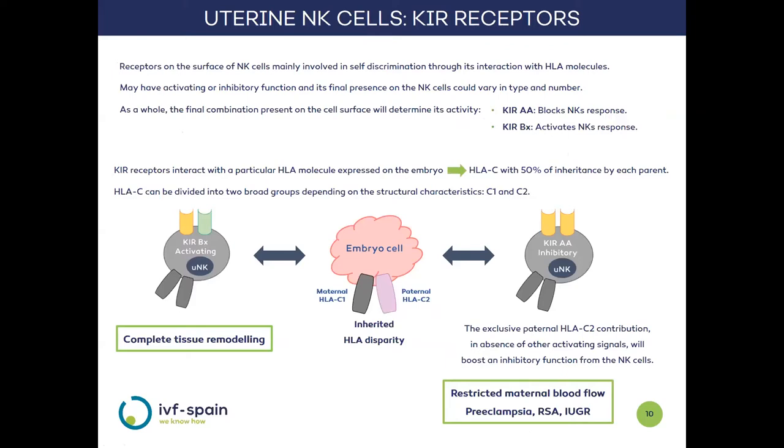NK cells will mediate embryonic cell attachment through key KIR-HLA interactions. KIR receptors are found on the surface of NK cells and are able to identify foreign cells through HLA molecules, which represent each individual's identity. There are two kinds of KIR receptors: ones that activate and others that block NK cell function. What really matters is the final combination of these receptors in the cell, which allows us to group them into two types: KIR AA, which blocks the response, and KIR BX, which mediates reactivation.